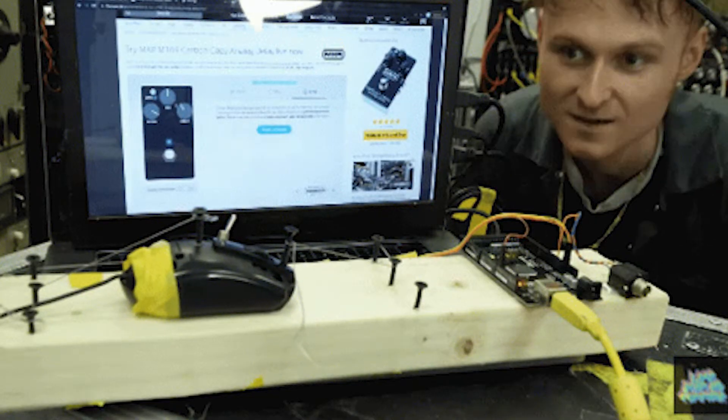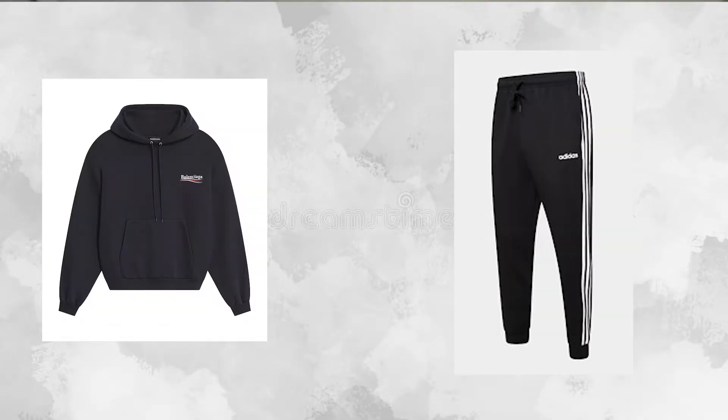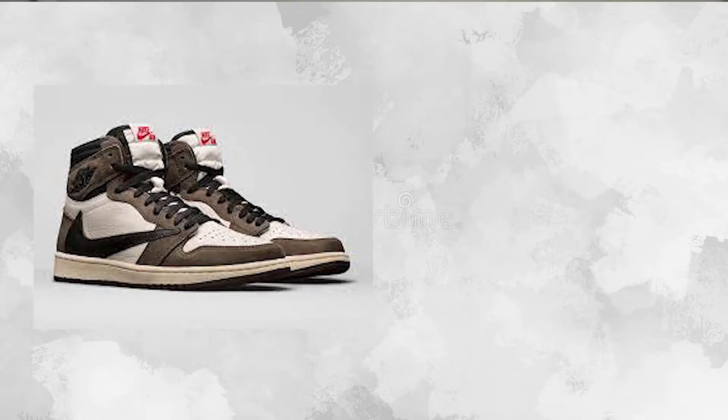If there's only one thing you can take away from this video, it's this: do not mix too many logos and brands. For the love of God, I don't want any of you going to one of your classes at uni wearing a Balenciaga hoodie, Adidas three-striped pants, Travis Scott Jordan 1s, and a Balmain hat. I'm specifically looking at all the rich international students. We don't live in the mid to late 2010s — that can just stop.